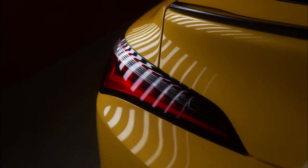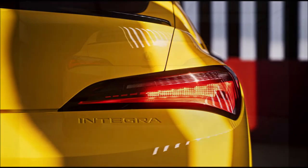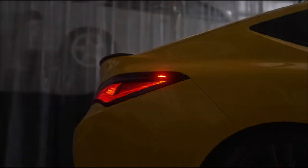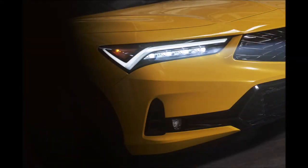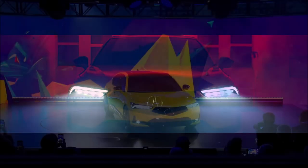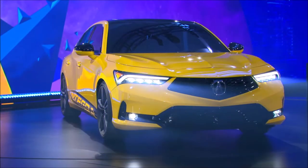At the rear of the Integra prototype is a sloping roofline and sharp taillights. Acura has confirmed the Integra is fitted with a 1.5-liter turbocharged four-cylinder engine, presumably lifted from the Civic Si. It hasn't been confirmed how much power it will have, but it could be the same 200 horsepower and 192 lb-ft (260 Nm) as the Civic Si. Coupled to this engine is a 6-speed manual transmission with drive sent to the front wheels via a limited-slip differential.